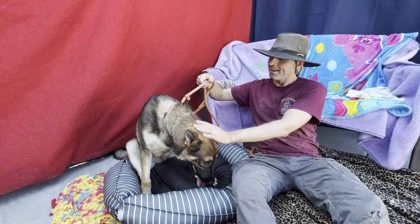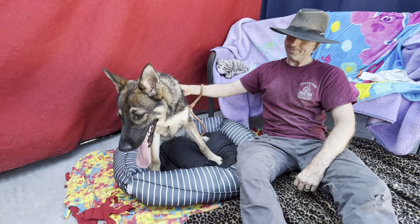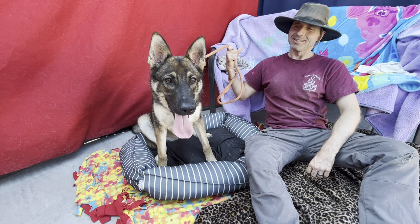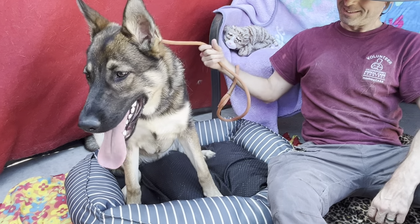Oslo is available here at Baldwin Park Animal Care Center. If you want to meet any of the dogs we've posted or talked about, just come on down and meet them. Check out the new hours and ask to meet them in person.